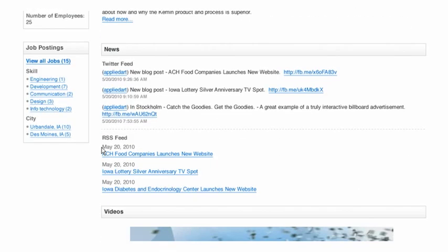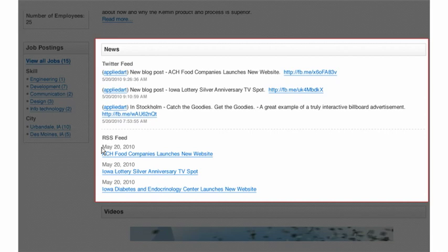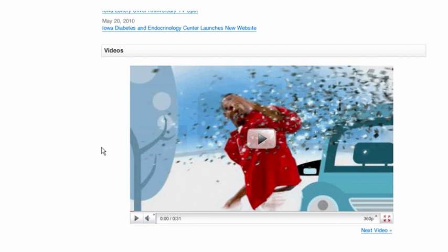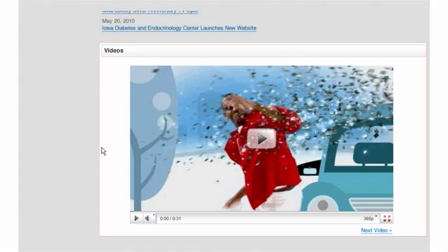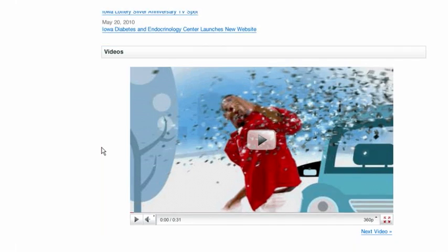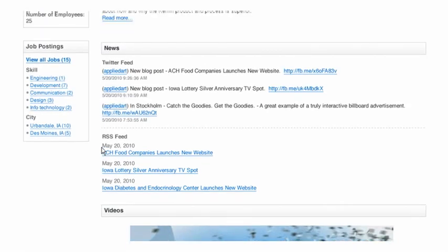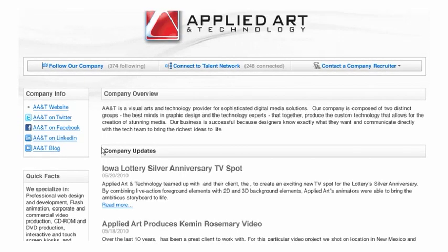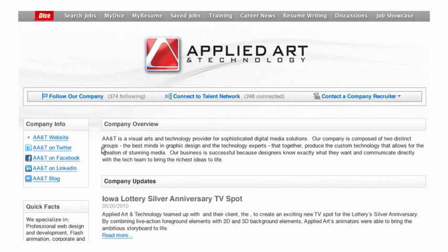With Web 2.0 integration, rich content like RSS feeds, Twitter posts, and your social media presence, including videos, can be automatically fed into your company page. Additionally, you can feature hand-picked content to give users a more complete look at your organization and align your recruitment efforts.